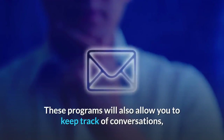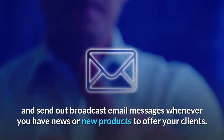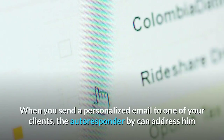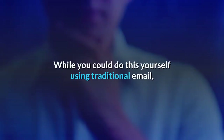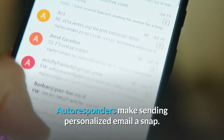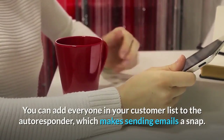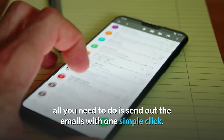These programs will also allow you to keep track of conversations, and send out broadcast email messages whenever you have news or new products to offer your clients. As research in the past has shown, personalized email from autoresponders is a great way to boost your business. When you send a personalized email to one of your clients, the autoresponder can address him or her by their name, which always makes a customer take notice. While you could do this yourself using traditional email, it could take you a few hours if you have a long list of customers. Autoresponders make sending personalized email a snap. All you need to do is set up your email template, then select where you like the name to go. You can add everyone in your customer list to the autoresponder, which makes sending emails a snap. Once you have everything ready to go, all you need to do is send out the emails with one simple click.